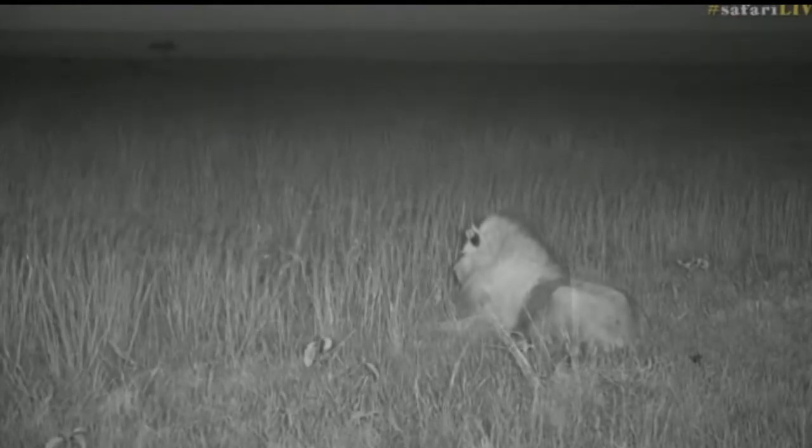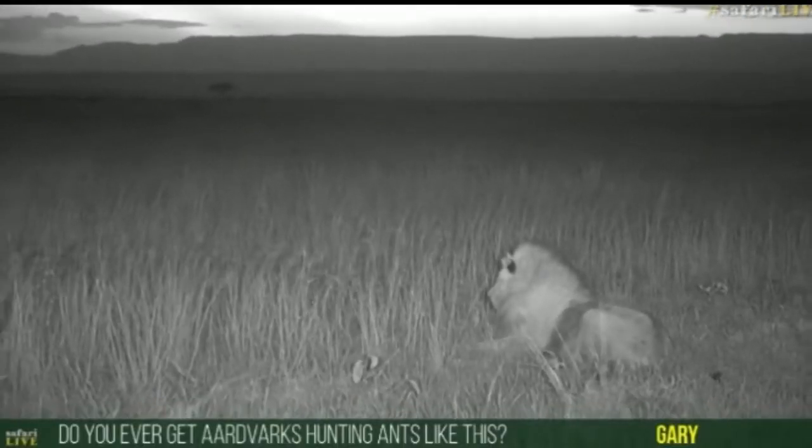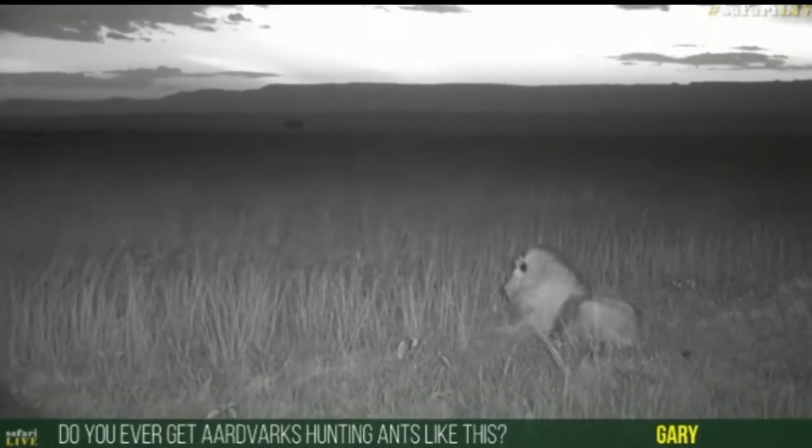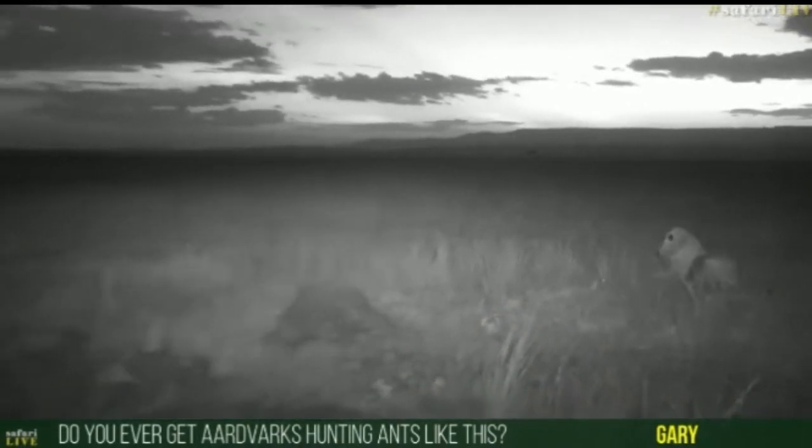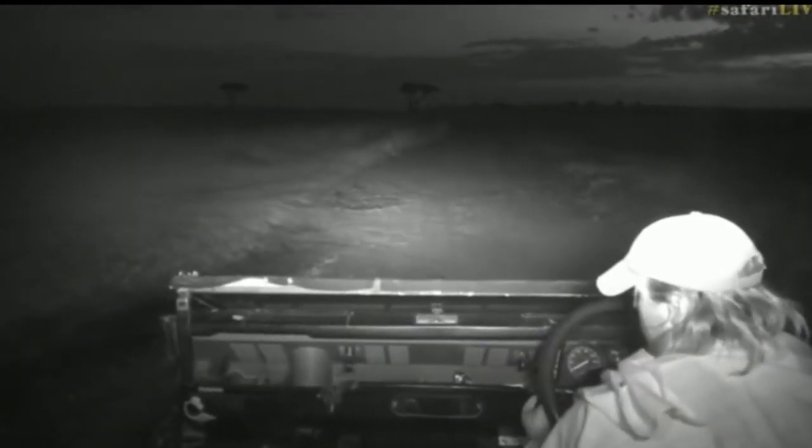Gary is wondering if we get aardvarks hunting ants. Well, I have seen an aardvark that was out hunting termites and ants who then in turn got hunted by lions, but managed to escape and run down a hole. Now let's go a little bit forward and see where the rest of the pride got to.